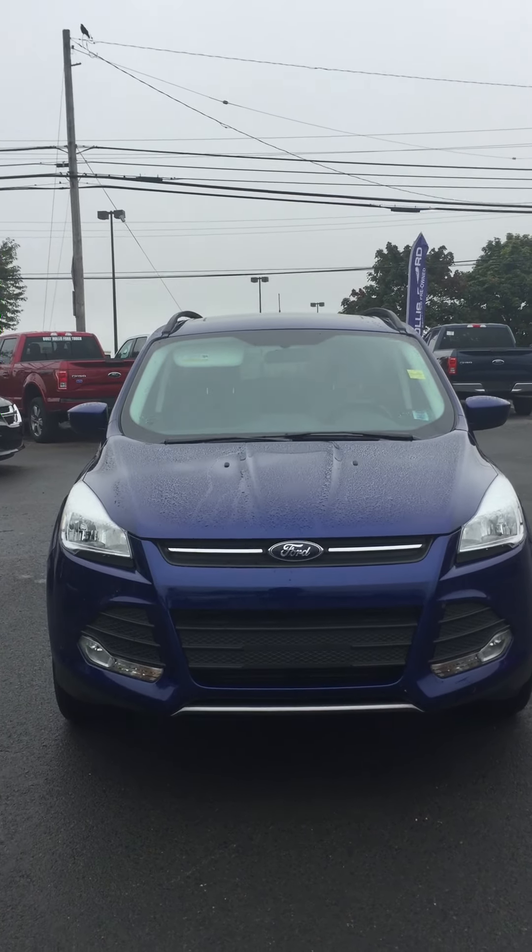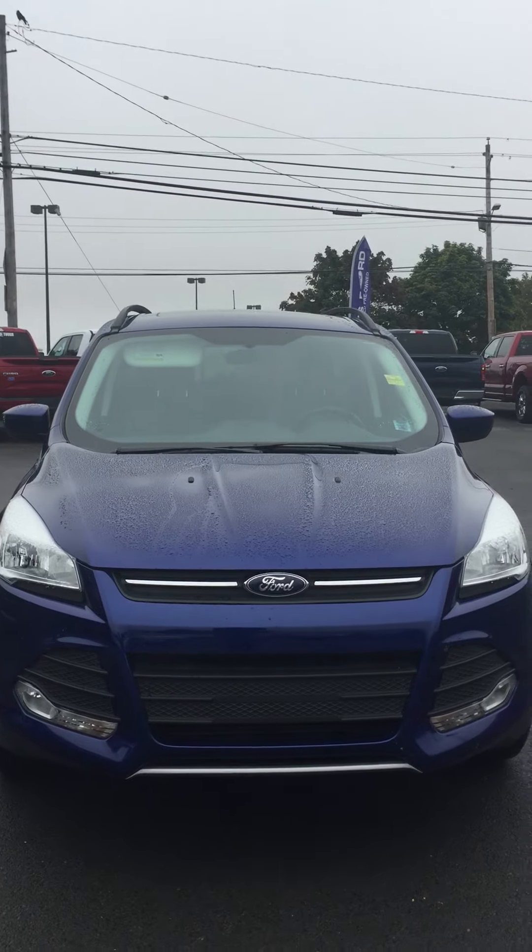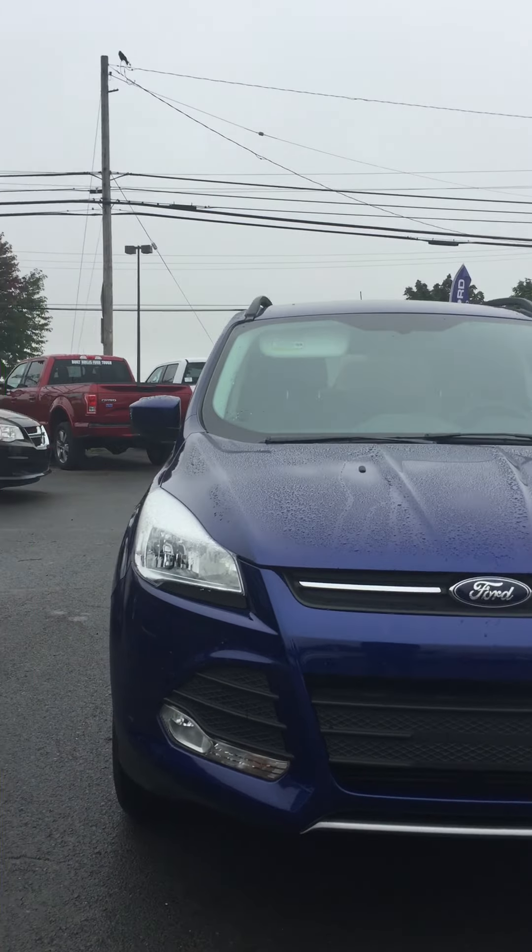You'll notice on the front of this vehicle that we have the halogen headlamps on top. For added safety and visibility we have the fog lamps down below.